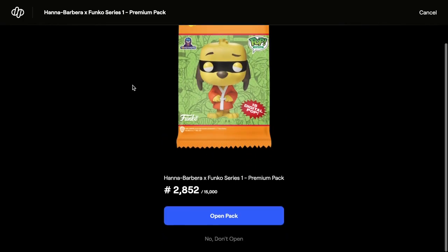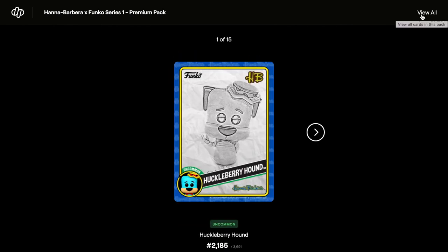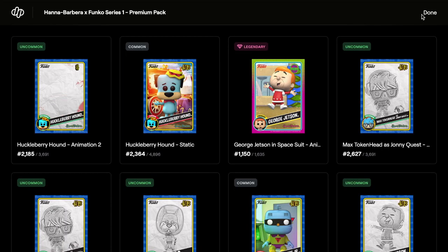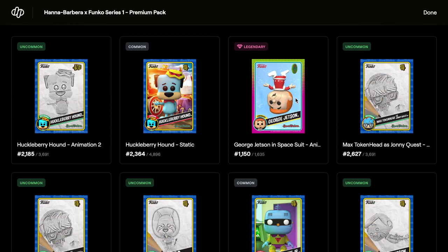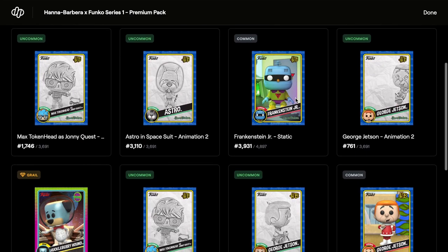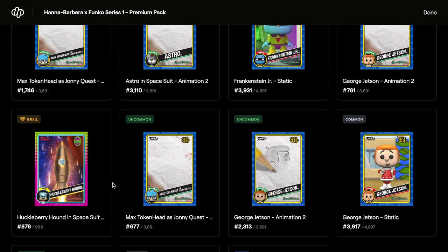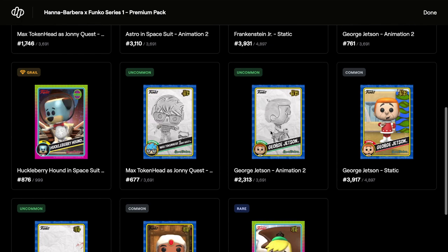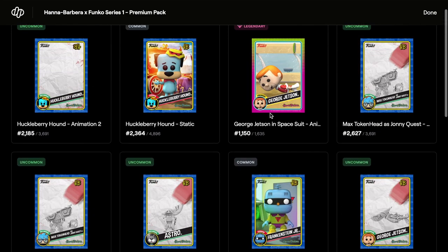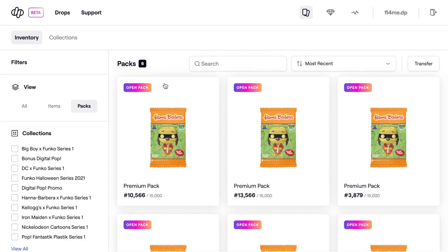I wonder where the legendaries and grails and one-of-ones are hiding. Starting with an uncommon - wait, we have a legendary! We've got George Jetson in space suit! Finally managed to get one of those, pretty cool. And we've got a grail - yes! Huckleberry Hound in space suit. So we've got a grail and a legendary so far, which is pretty cool.